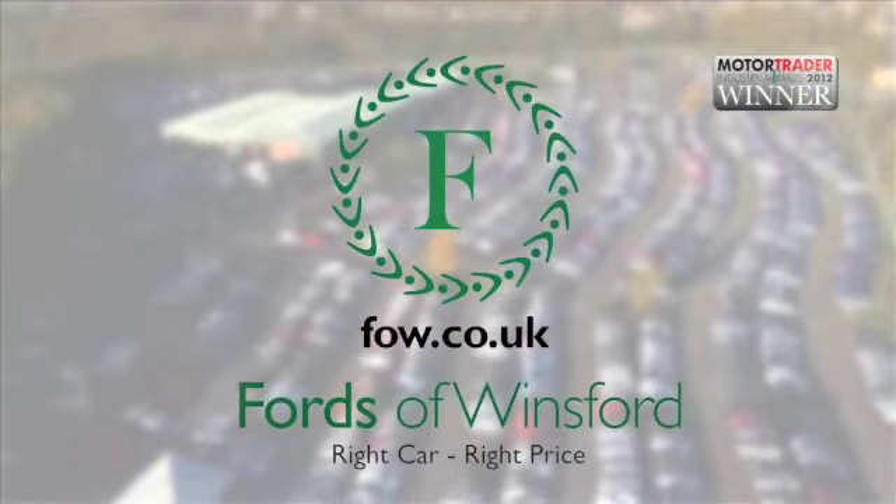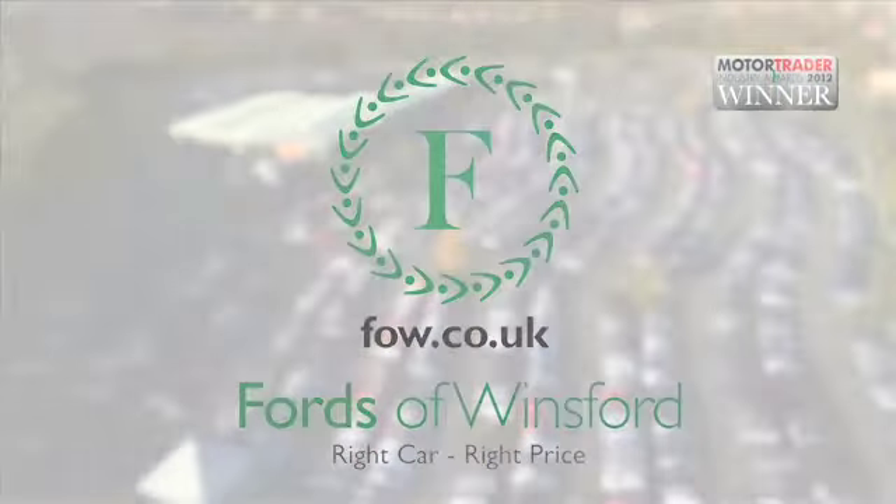If you need finance or if you want a part exchange, no problem. Come and discover this great car for yourself at Fords of Winsford.